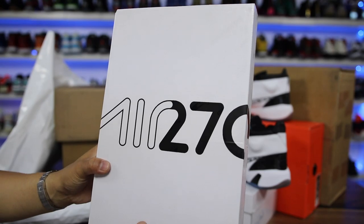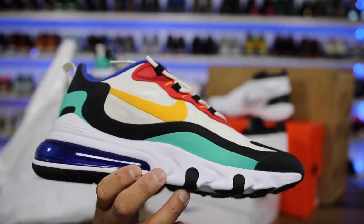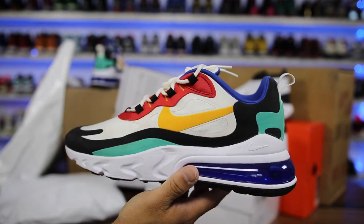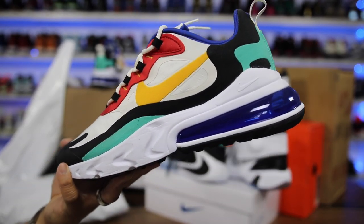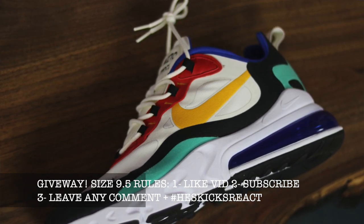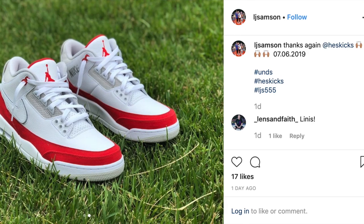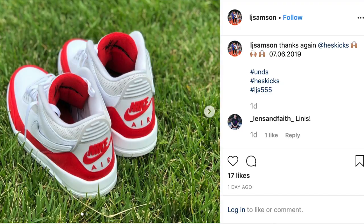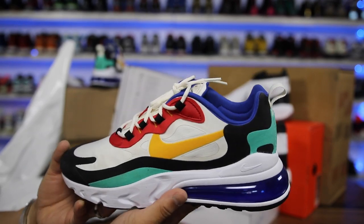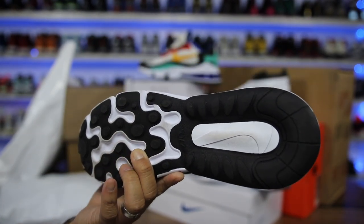The third pair is the Air Max 270 — I've already done a detailed review on these. This colorway is super dope. This is actually the one I'm going to give away. All you have to do to enter: leave a like on the video, be a subscriber, leave any comment in the comment section, and use the hashtag HESKICKSREACT. Check the description for all the giveaway rules — I'll be choosing a winner in a week. Just to be transparent, I did wear this pair one time and I'll clean it up a little bit.